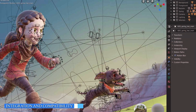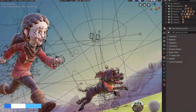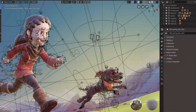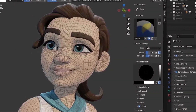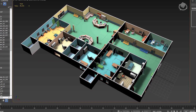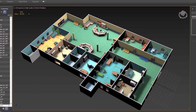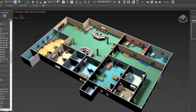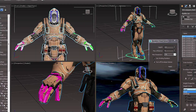Integration with other software and compatibility with industry standards are crucial for seamless workflows. Blender has a strong community and supports various file formats, making it compatible with other 3D software and pipelines. It also offers integration with popular external tools and libraries. 3ds Max, being an Autodesk product, integrates well with other Autodesk software such as Maya and AutoCAD. It also supports a wide range of file formats and has a large community of plugins and extensions.